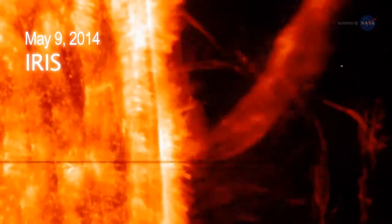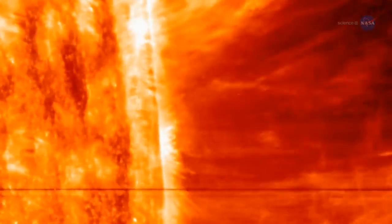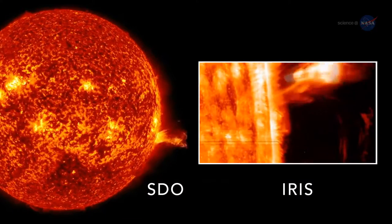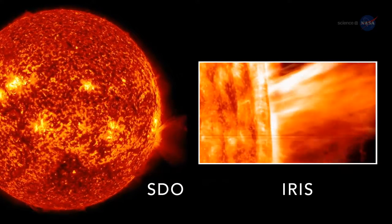IRIS studies the transition region between the sun's surface and the corona, explains DePonchoux, who is the science leader of the observatory. It can track the temperature and motions of hot gas at unprecedented spatial, temporal, and spectral resolution.